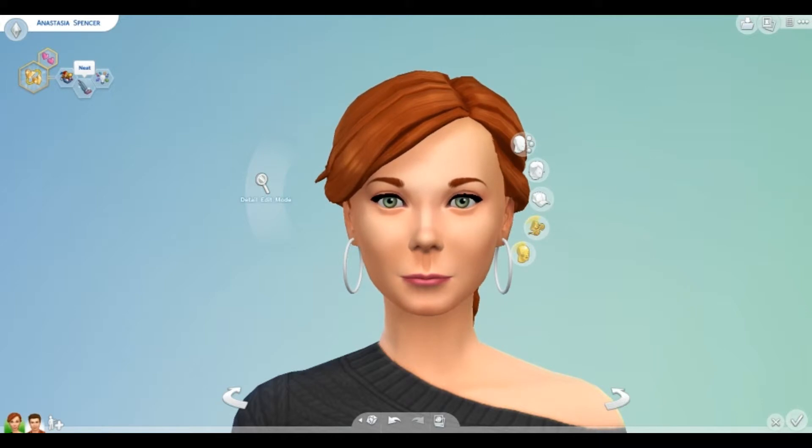I gave Anastasia the neat trait because when I played the Glover household, Gwen — who Anastasia is inspired by — did all of the cleaning. Her roommate just left plates everywhere and he sometimes didn't leave for work, and I didn't understand why until I realized that her roommate had the absent-minded trait in The Sims 3. So he would just go to work and I would find him somewhere other than work, and she did all the cooking and all the cleaning — it just seemed like her roommate was very lazy.